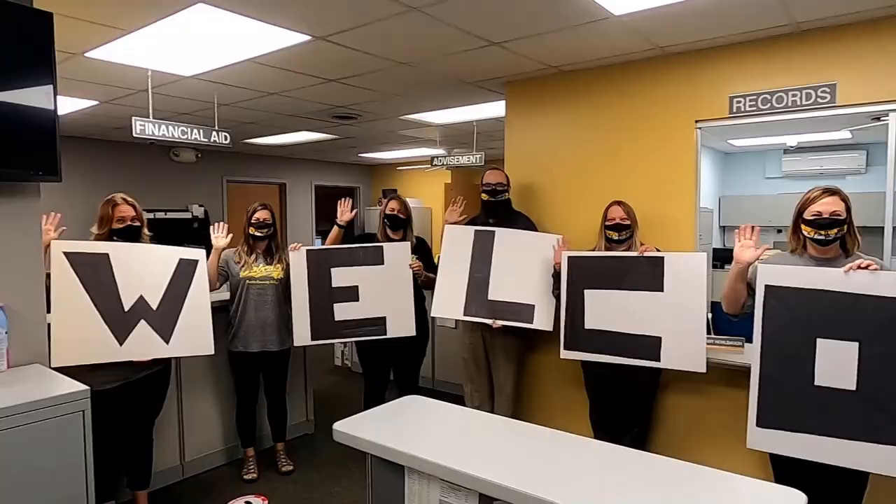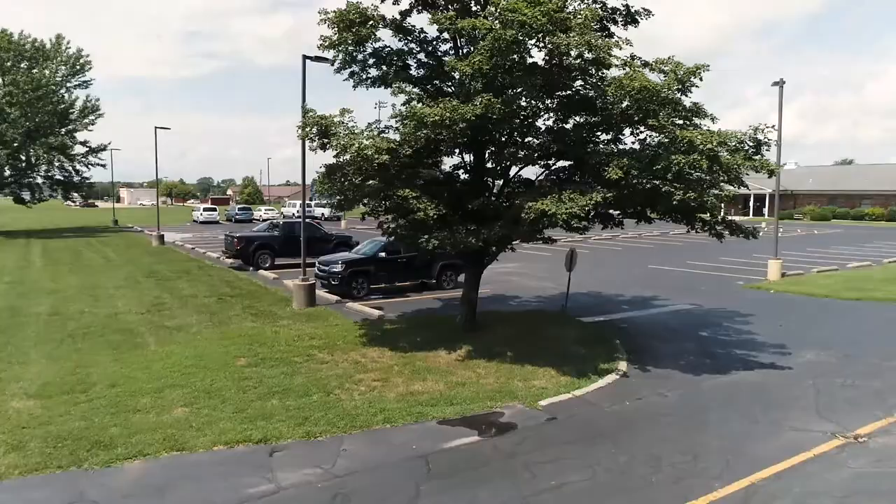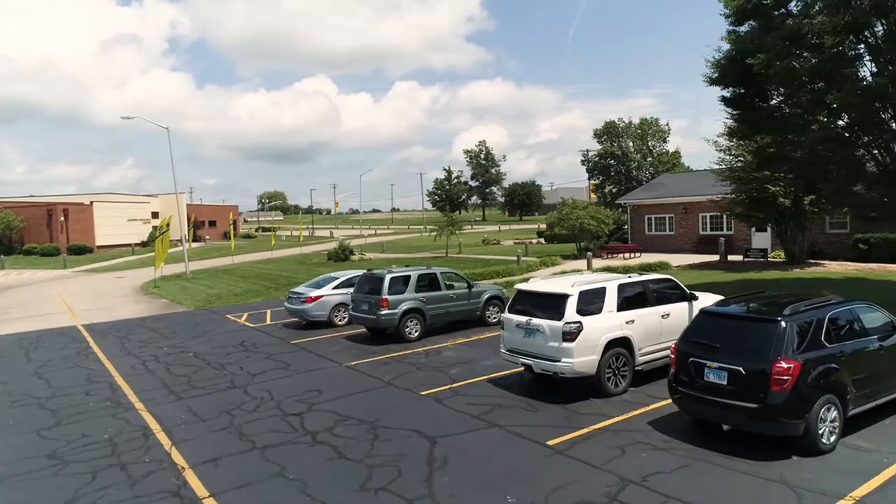Heather assists with student payments and billing questions. Amy and Debbie can help you register for class. If you need to speak to an advisor, Kim sets up appointments with Jan, Kara, and Eric. Need help with financial aid or scholarships? Lori and Justin can answer all your questions. The Student Services staff are always happy to assist you.